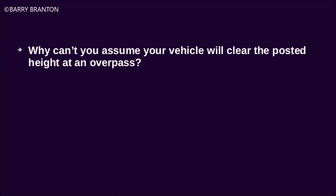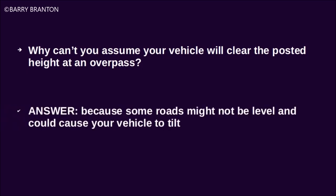Why can't you assume your vehicle will clear the posted height at an overpass? Because some roads might not be level and could cause your vehicle to tilt.